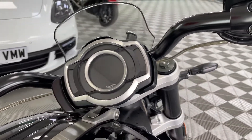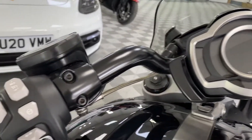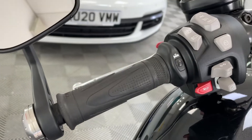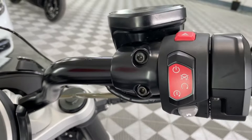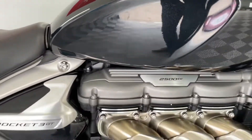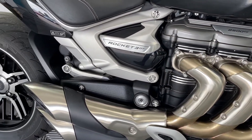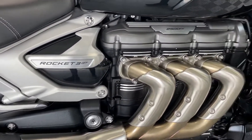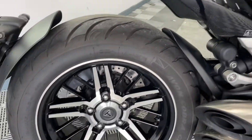I thought it might be a bit harsh but that 2.5 litre engine is so, so smooth. Heated grips, all the bells and whistles, cruise control. Tank is stunning — beautiful deep metallic paint on there. Basically riding an engine; that is a 2.5 litre engine. Just an incredible bit of engineering.